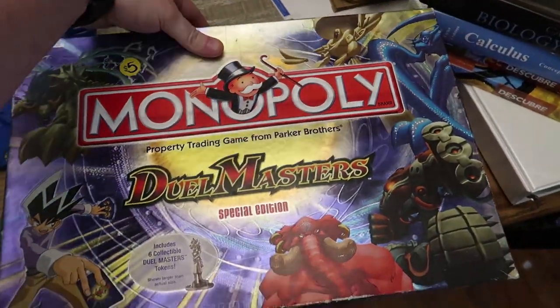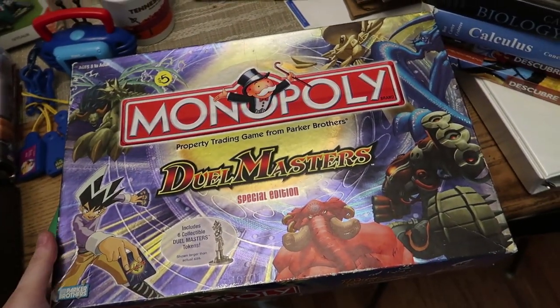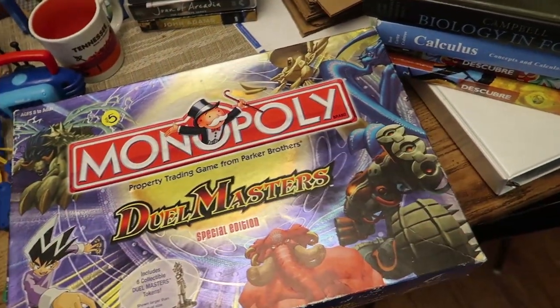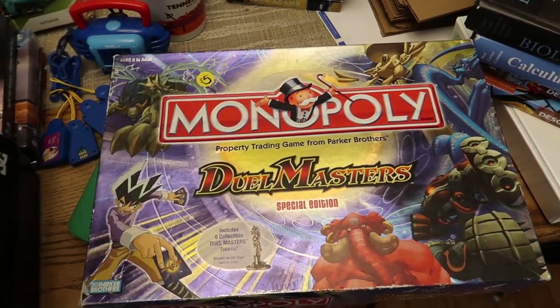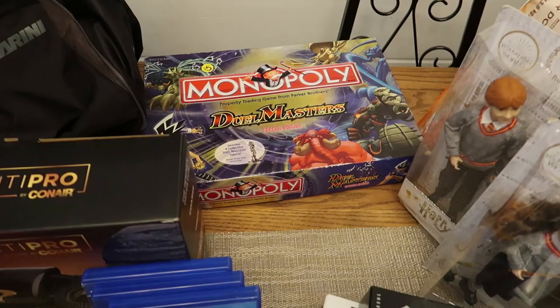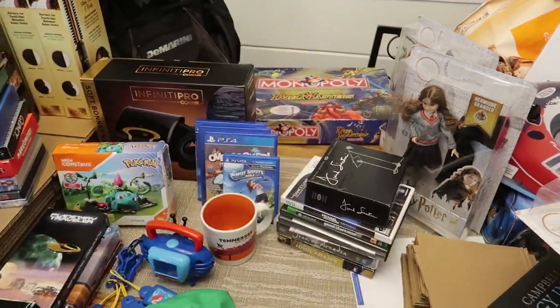This was not a great buy - I'm probably going to end up keeping it. This Monopoly Dual Masters I paid $5 for; it's complete and everything's nice inside, but it just doesn't sell for that much and it's pretty big - I don't really want to ship it to make five bucks. So it's going on my game shelf. That was a $5 gamble that didn't really pay off.